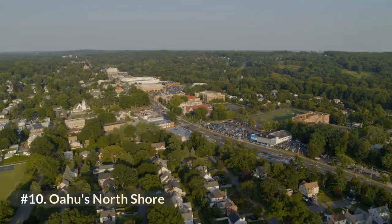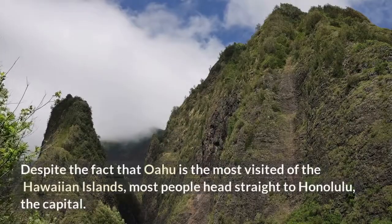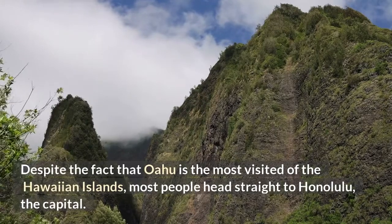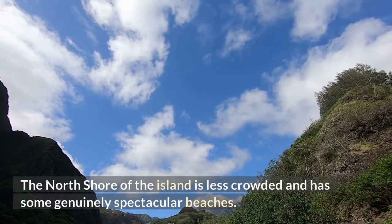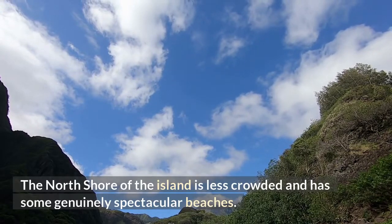Number 10: Oahu's North Shore. Despite the fact that Oahu is the most visited of the Hawaiian islands, most people head straight to Honolulu, the capital. The North Shore of the island is less crowded and has some genuinely spectacular beaches.